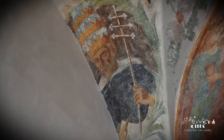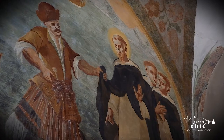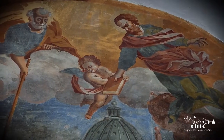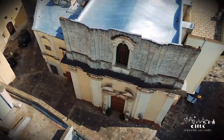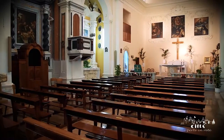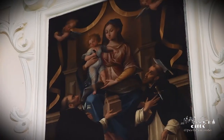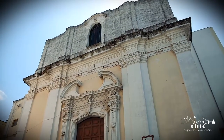The frescoes recall the saints of the devotion of the Dominican friars who here in Martina animated religious life up to the beginning of the 19th century. The Church of the Rosary, also known as the Church of the Madonna del Soccorso, is annexed to the ancient Dominican convent. Important is the 18th century façade of the building with its typical rococo decorations.